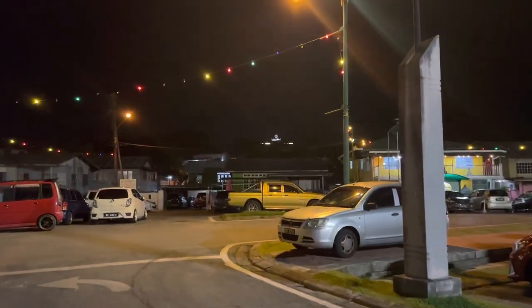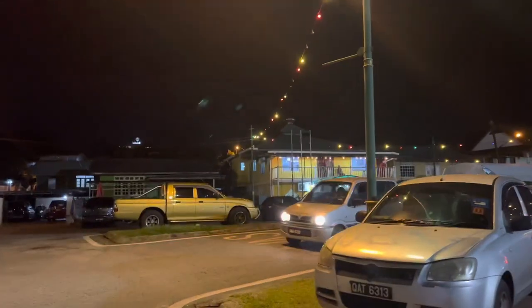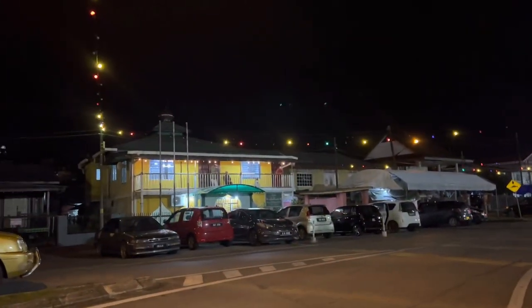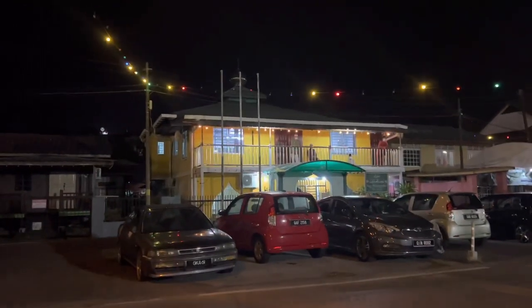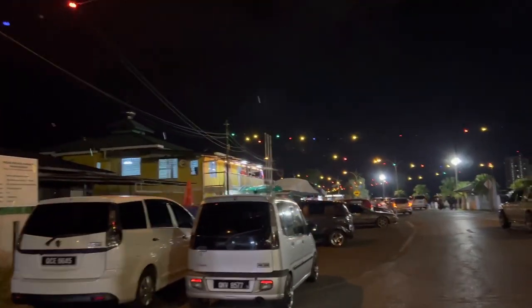So this is the masjid I'm talking about. It's a yellow-colored masjid — you can see it's a two-story masjid, basically a wooden masjid. The azaan for Isha salah has already started.